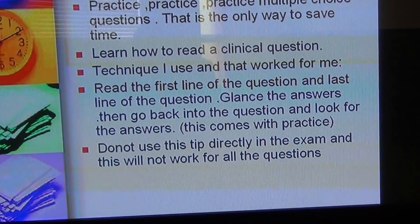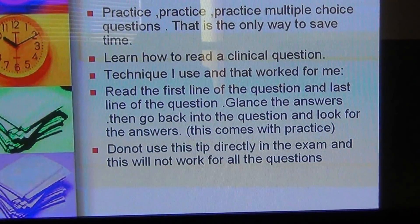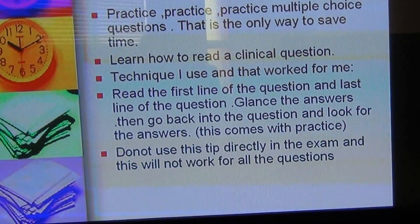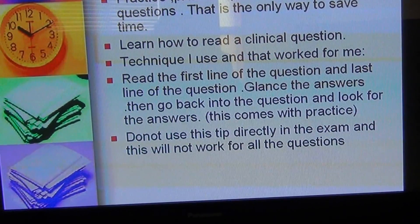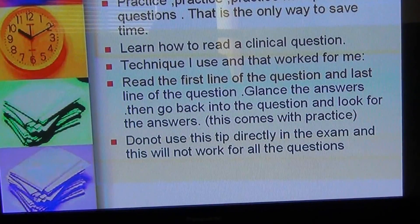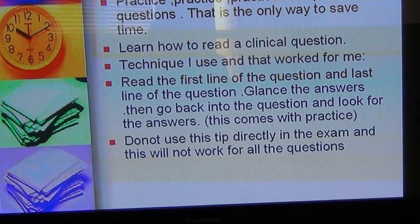If you read the question in the usual way, you might encounter lines like: '70-year-old with sudden onset of shortness of breath whose grandmother had malignant melanoma, father-in-law has gout, she takes these medications, and there is a strong family history of bowel cancer.' They try to confuse you by adding all these irrelevant details. This tip helps you avoid getting distracted by that information.